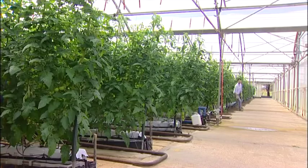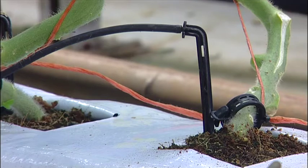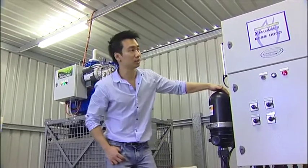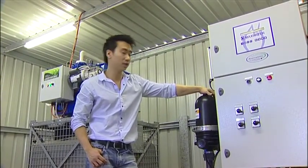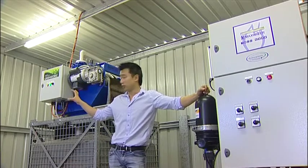As a demonstration farm for the Water Smart Farms project, the system is drawing interest from other farmers who can see for themselves the benefits of an efficient recycling system. Hock Lamb says it's important for farmers to first evaluate what they need their system to deliver.